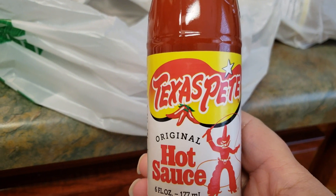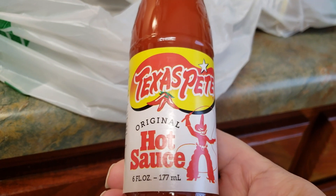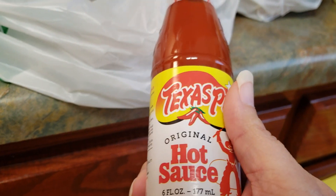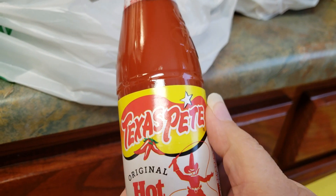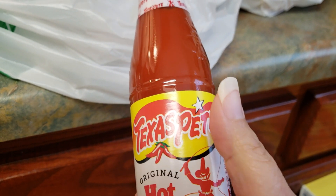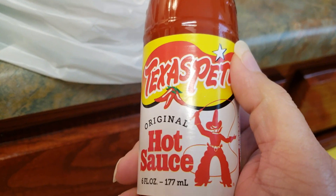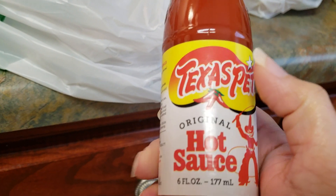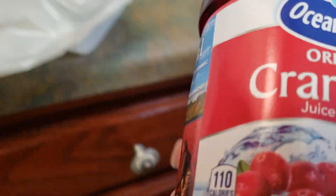We needed some hot sauce — we hadn't had to buy it in a long time. This is 6 ounces of Texas Pete. We had a food line here in my local area that closed down last summer. When they were closing, I went in and bought a lot of their hot sauce and groceries. We hadn't had to buy any until now, so this is the first bottle we've bought since our food line closed.